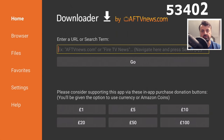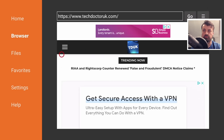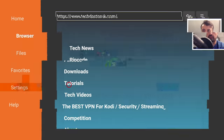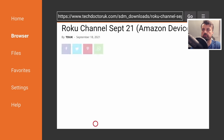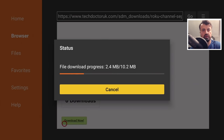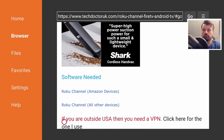In Downloader, connect to my website at techdoctoruk.com or type in the short code 534-02 and click Go. When you get to my website, head over to the hamburger menu — the three lines — click on Tutorials, and the latest tutorial will be how to get the Roku Channel on all of your devices. Scroll down and you'll see two links. For Amazon devices, click on that link, scroll down, and click the green Download button. This will download directly to your Amazon 4K Fire Stick or Fire TV Cube. Once downloaded, click Install. Note: the message in red is very important, so make sure you read it properly.